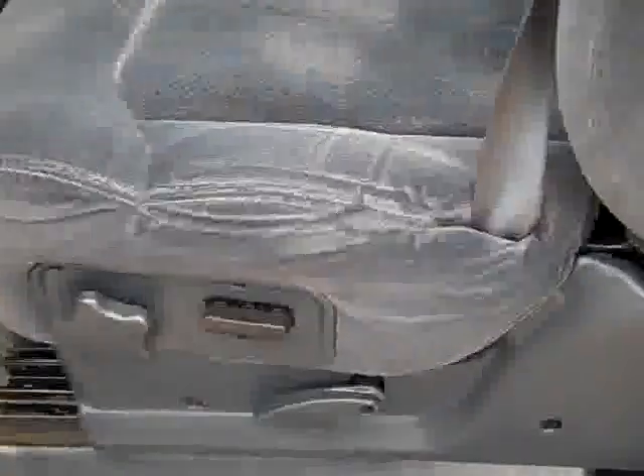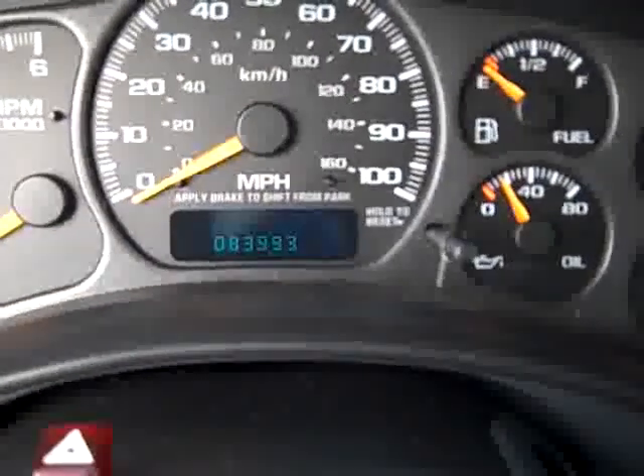This truck has the LS package, which gives you dual power charcoal cloth seats with 40-20-40 split bench seating, four-door extended cab. You can see the back seats are very clean — no rips, no tears. This truck smells very clean; I don't believe it's ever been smoked in. It has 83,993 miles and a CD player. You can see the carpeting and factory floor mats.